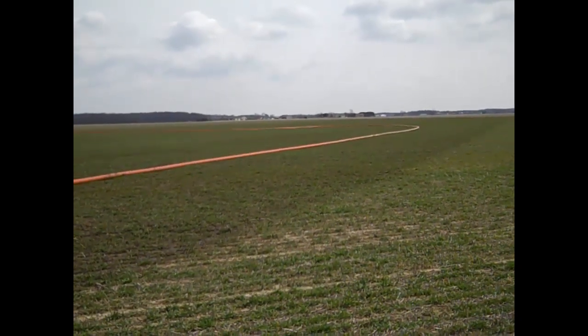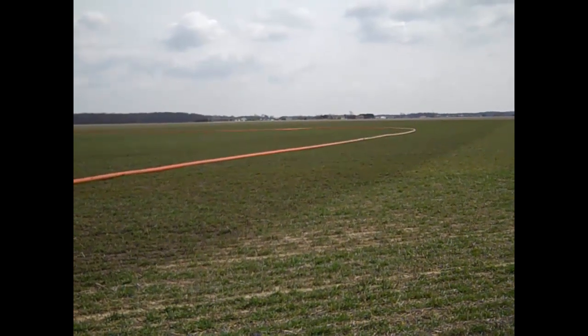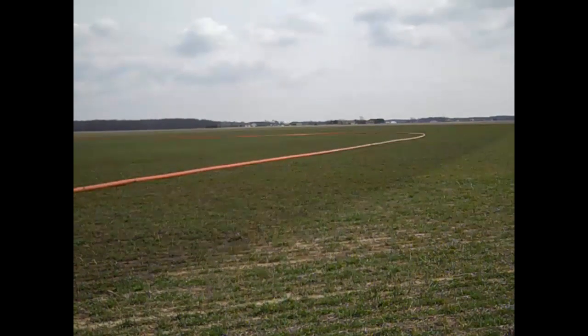You can kind of see how the umbilical cord or the drag hose goes across the field, pulling really well across wheat fields — and you can see how flat the terrain is.